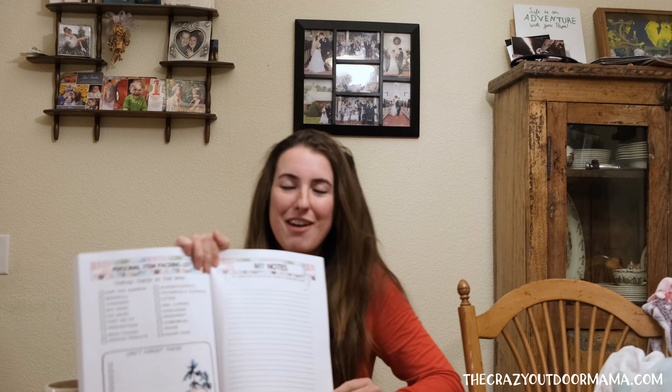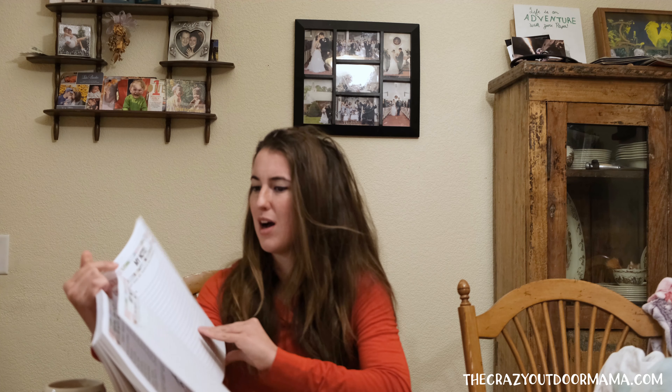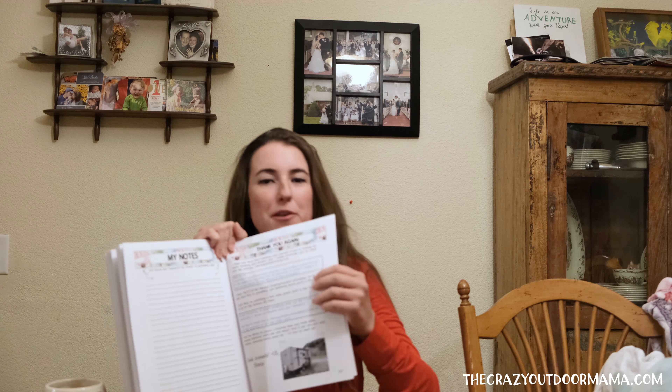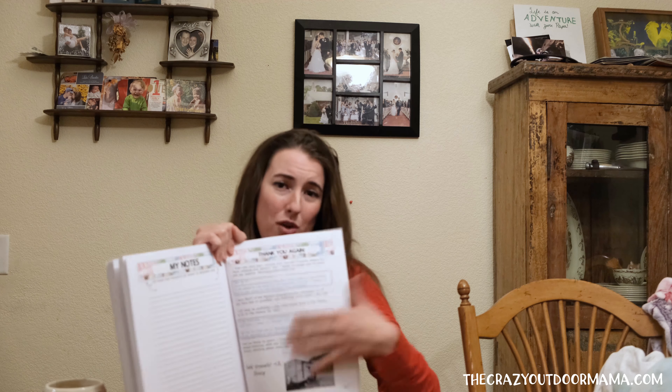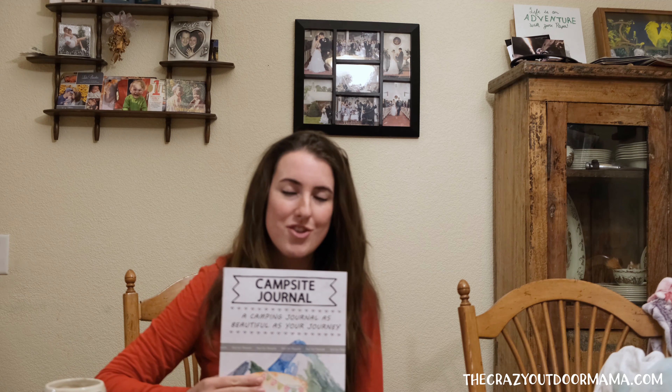Just in case I didn't cover anything, I left a whole notes section — a couple pages of notes. Then a thank-you for your purchase; I have a note at the start and the end because this has been a labor of love. I have a website where I write a lot about RV and camping stuff, especially camping with kids, called the Crazy Outdoor Mama dot com.